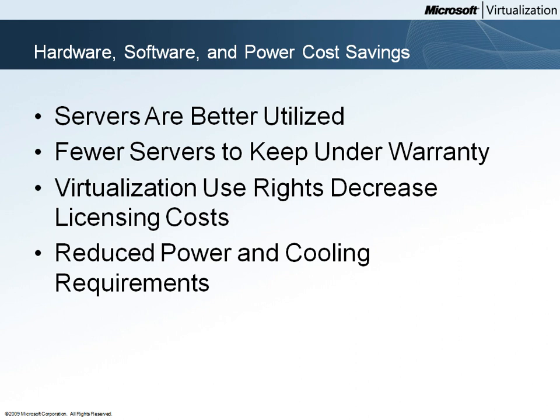Since they're using fewer physical servers, Woodgrove Bank has fewer servers to keep under warranty, which produces an ongoing savings in hardware support costs. Windows Server includes virtualization use rights, so by using Windows Server for their hypervisor, Woodgrove Bank has the right to run additional copies of Windows Server in virtual machines with no additional licensing costs.